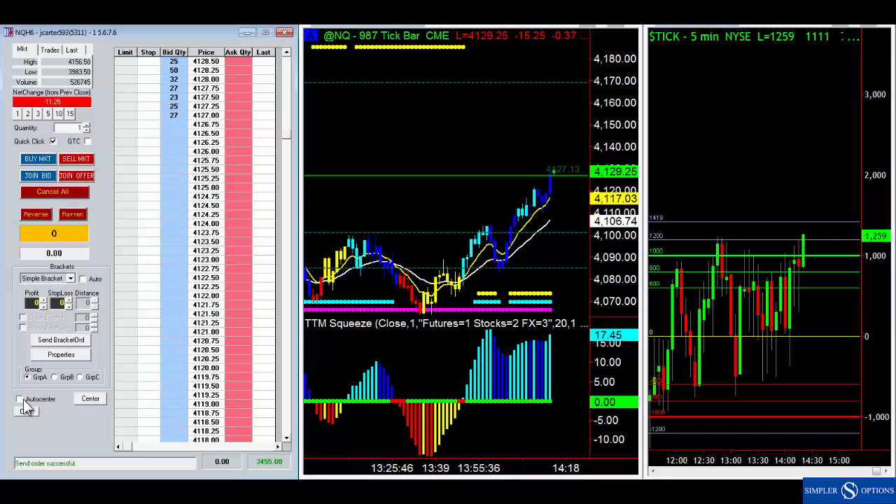The tough thing when trying to do this with a stock option is those things just run away from you because they get you on the bid-ask spread. With futures all you've got to do is just click it.